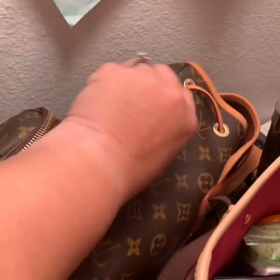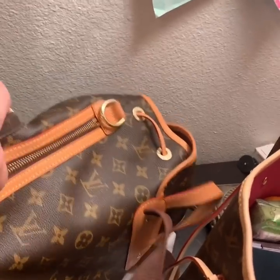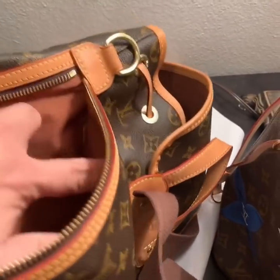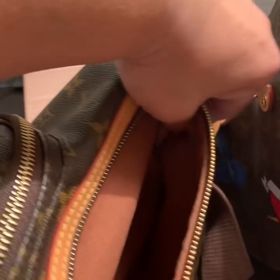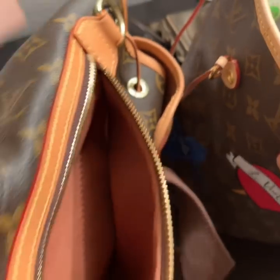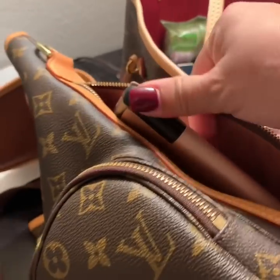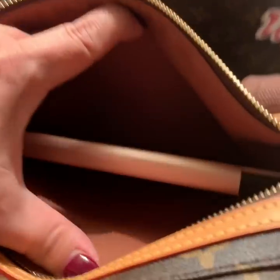On this side pocket, which is my favorite — sorry I don't have a tripod, it makes this really hard — I put my sunglasses in here. Everything on the outside is going to be things I want to access quite quickly. This has a lot of room, so let me give you an idea — here's my Kindle. I can put my Kindle in here and zip it up. I just had to kind of shove around it.